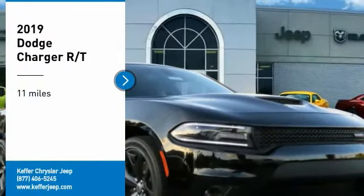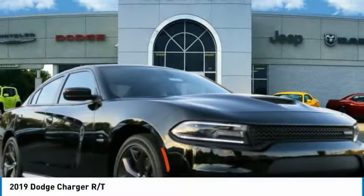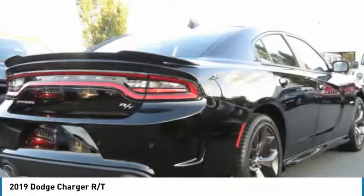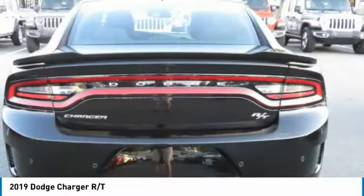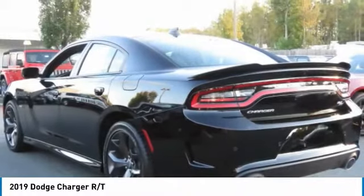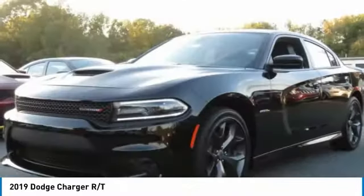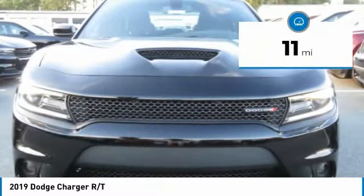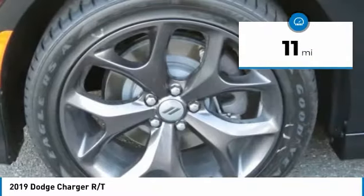Looking for the right vehicle? Check out the 2019 Charger — inject some versatility, comfort, and sophistication into your muscle. The Charger is a powerful sedan that excites at every turn. Peace of mind comes standard with the Charger's five-star government front and side impact crash test rating. This vehicle has less than 100 miles.